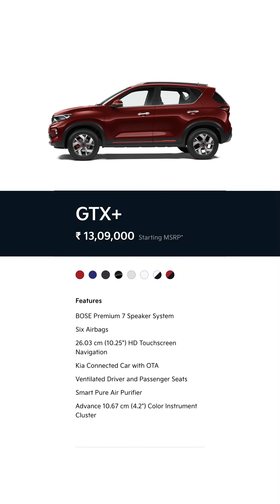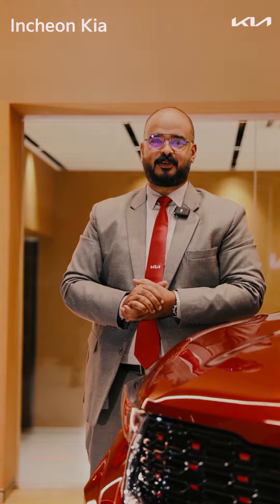The attraction is the Kia Sonnet diesel variant comes in an affordable price range. Kia — movement that inspires. Thank you.